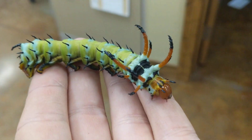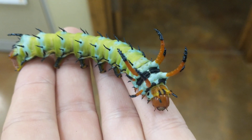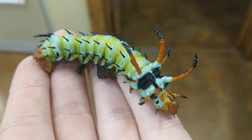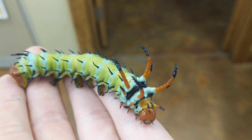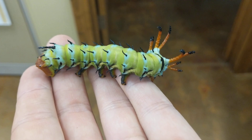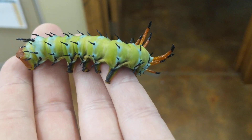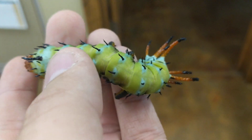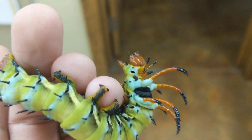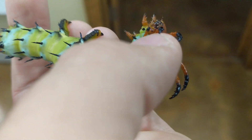Here's an update on the Hickory Horned Devil Caterpillar. As you can see, it's in its fifth instar and growing quickly. The bands are starting to turn blue, which means it probably doesn't have too much more to grow. It looks pretty ferocious, but all these horns and spines are completely harmless.